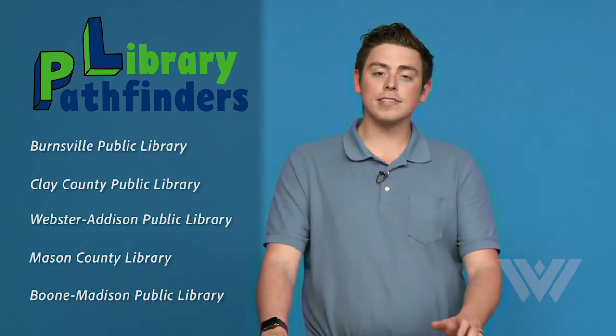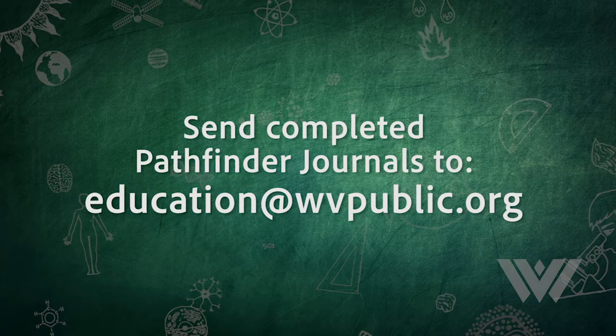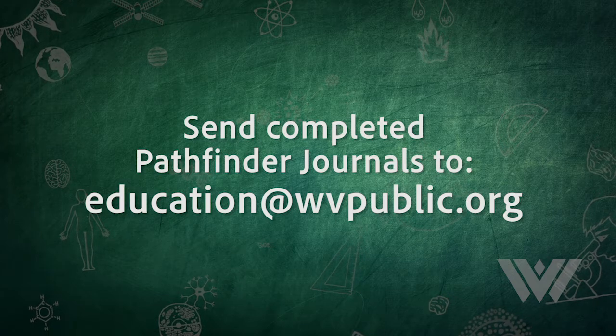We have five libraries going with us on this journey, but with your help we can increase the number of libraries next time. You can visit five libraries in West Virginia all from the safety of your home and you will get to visit with PBS Kids characters such as the Wild Kratts, Cat in the Hat, Nature Cat, and more. In each video, there will be a code word that you will have to write in your Pathfinder journal. Once you have filled out your Pathfinder journal, send it to education at wvpublic.org and I will send you a special gift.